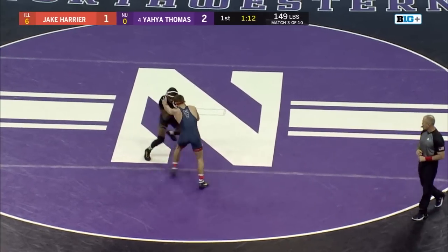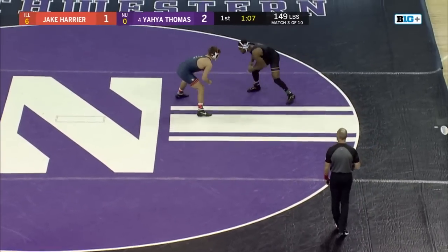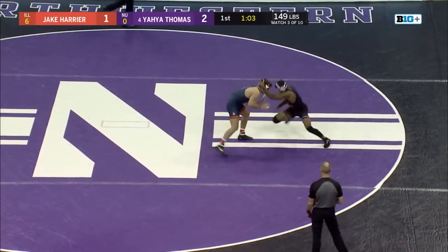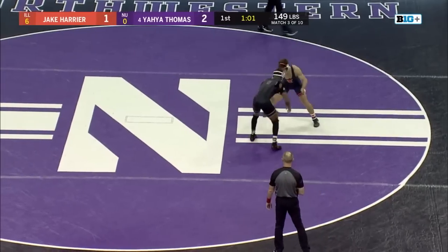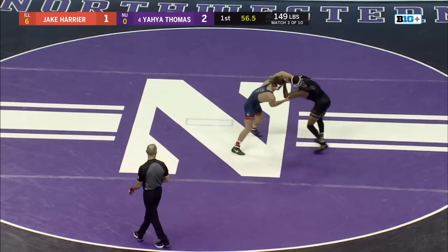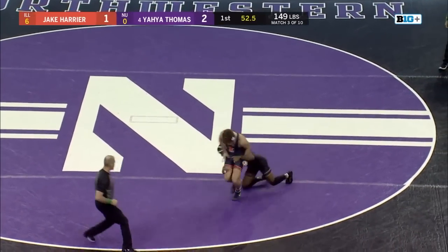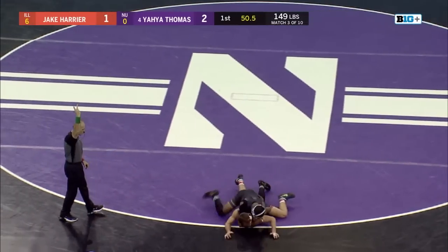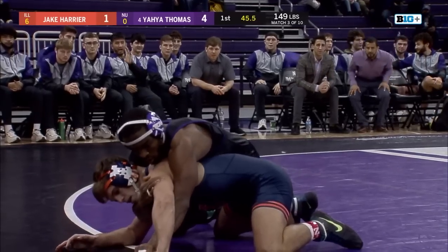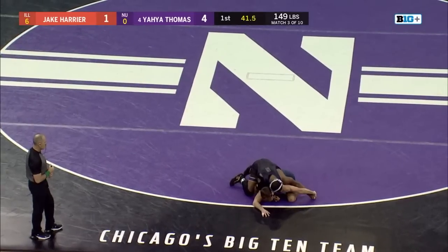Thomas with an underhook, tries to go in for that left leg. Solid counter move there from Jake Harrier as we approach one minute remaining. Another good re-attack attempt for Harrier, looking for a short drag off Yaya's single leg. The redshirt freshman bringing some toughness, but Yaya Thomas with a big time takedown. He's up 4-1 now with 45 seconds remaining, building that riding time.